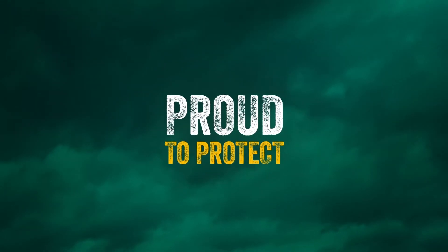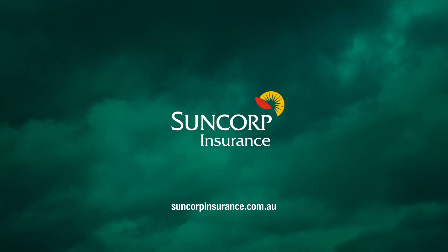These storm season how-to's are proudly brought to you by Suncorp Insurance.